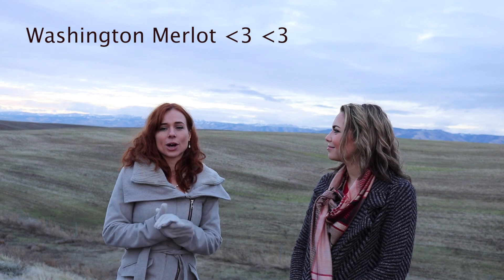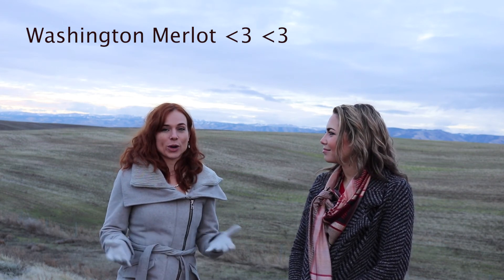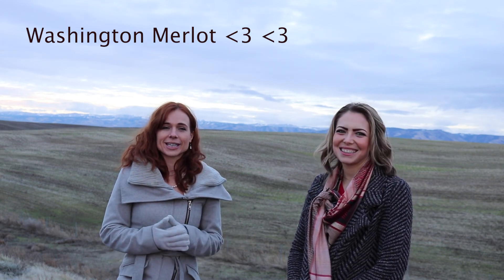Some of the best grapes here are Merlot and Cabernet. We love Washington Merlot. We also just tasted some very interesting Old Vine Chenin Blanc from McColl.